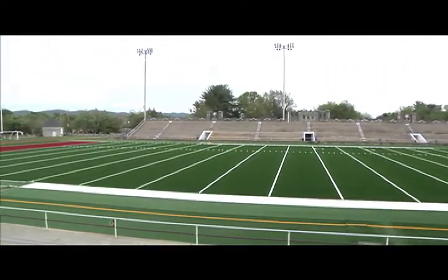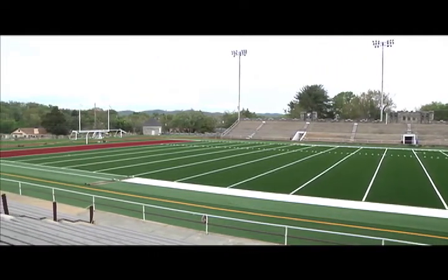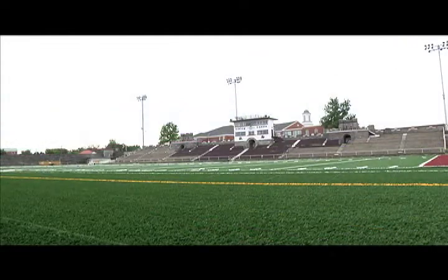For the first two weeks in May, the hash marks, numbers, and the Viking logo will be sewn into place. The field should be finished in late May.